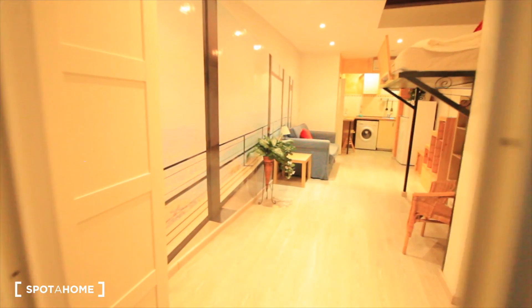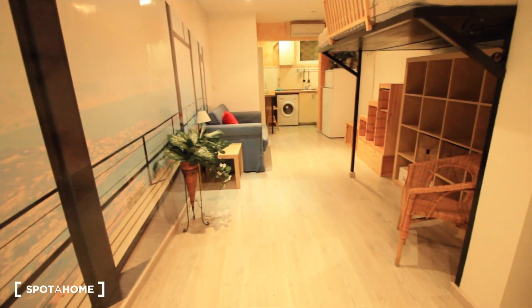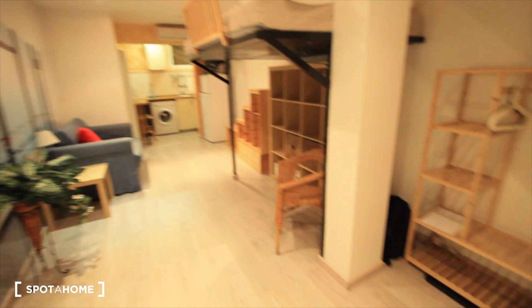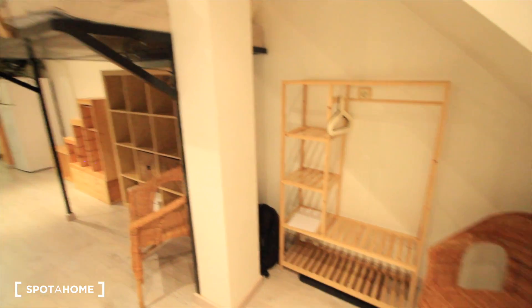Our loft just here — that's the entrance. This is the door for the first floor, and here is our apartment. Let's close the door. This is our loft studio. We have a seat here, and that's an open closet.